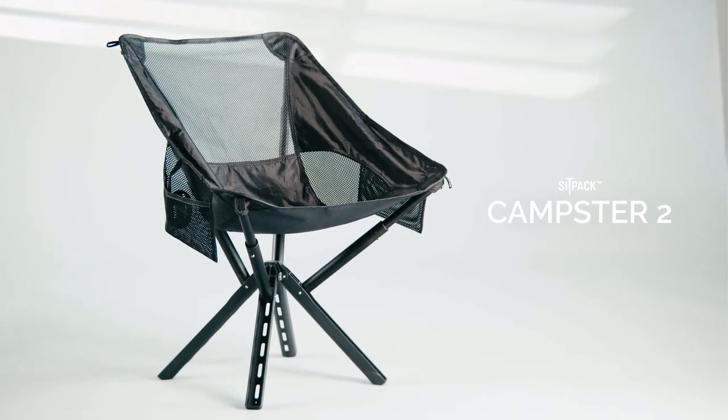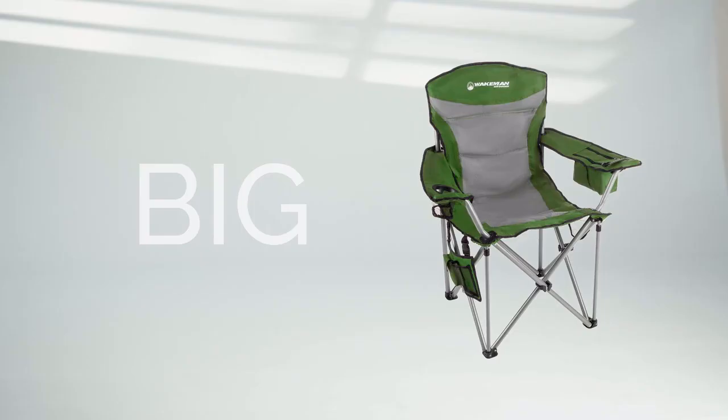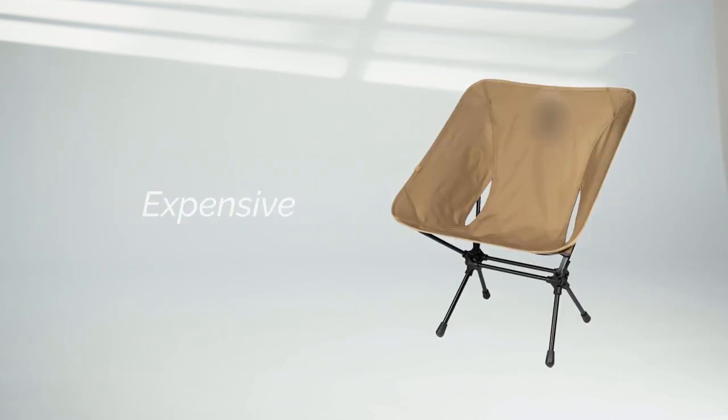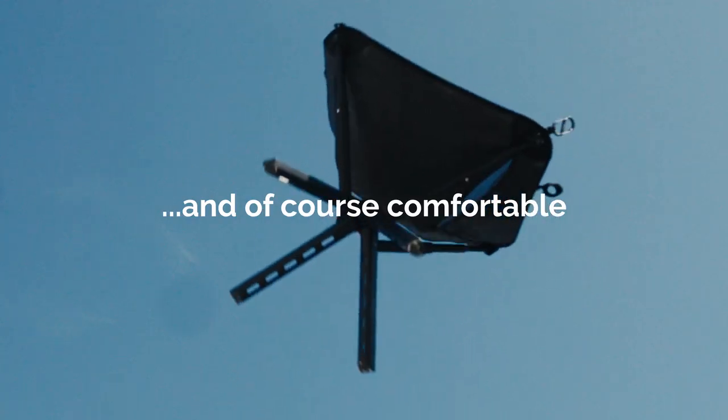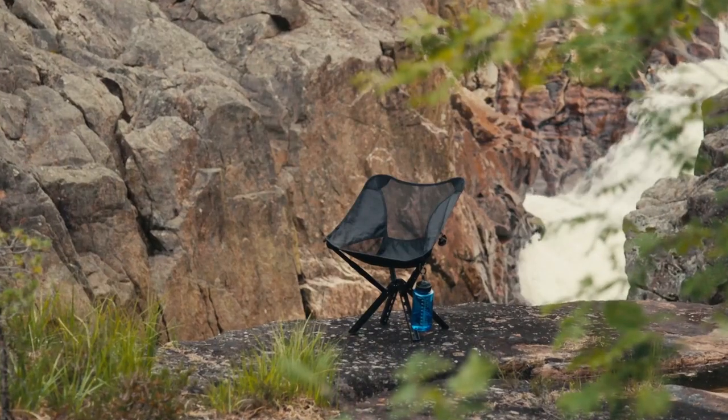Introducing the brand new Sit-Pak Camster 2. Everyone knows how most comfortable chairs most often are. We wanted to do compact, light, agile, affordable, and of course, comfortable. And this is what we came up with.